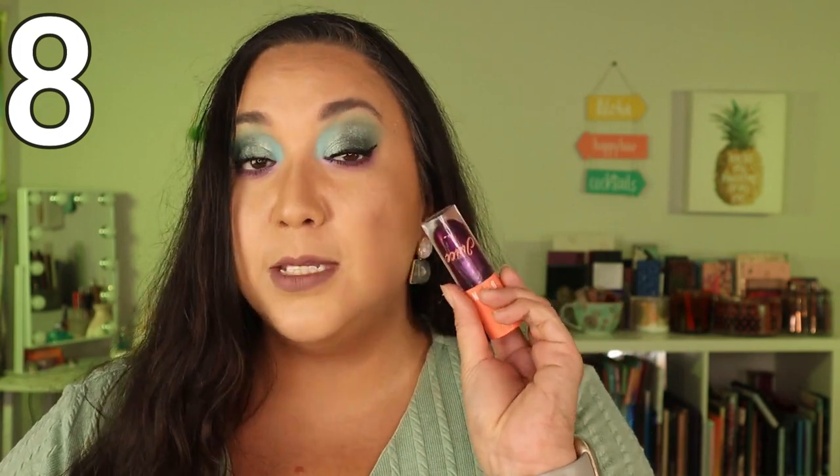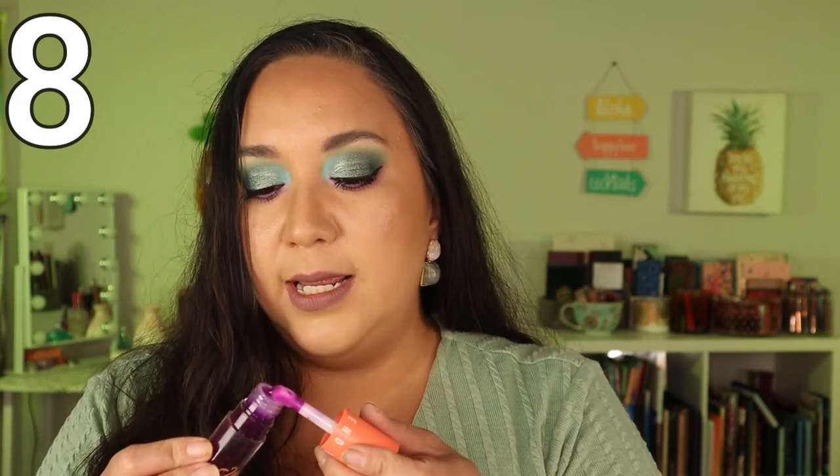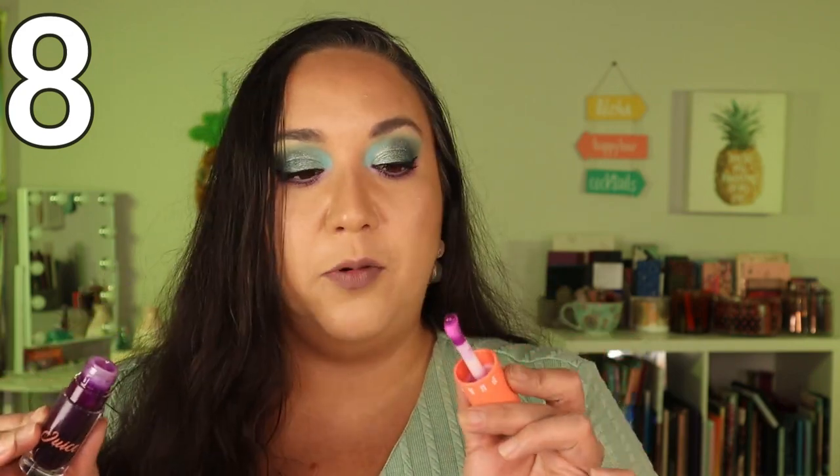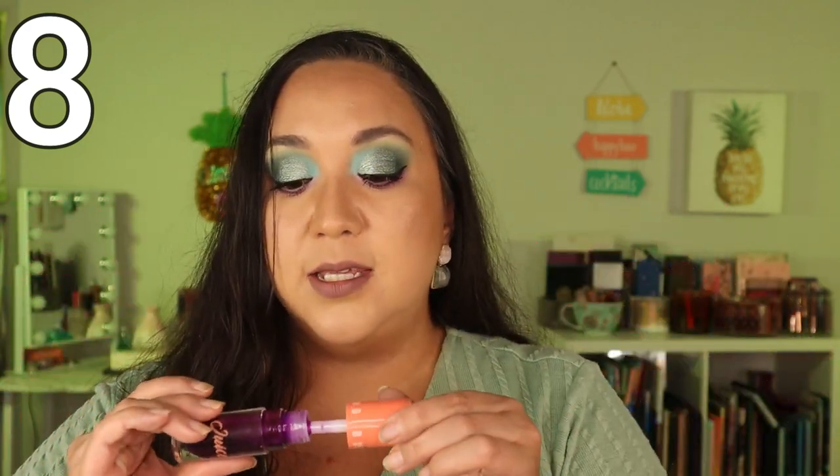Going on to another lip oil that I adore — I think this one is more of a true lip oil. This is from Blend Bunny, the Bring the Juice Lip Oil. It's a beautiful shade that definitely shows up and adds tint to the lips. It's very hydrating and smells delicious. It's a true lip oil — so hydrating and beautiful. I definitely want to pick up more of these; it's such a nice lip oil formula.